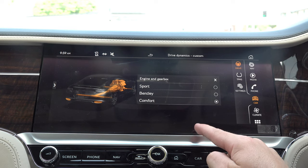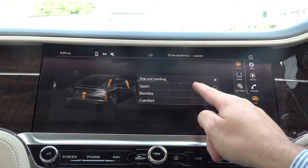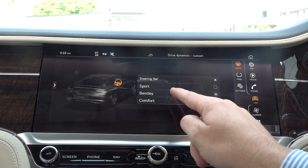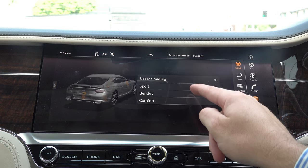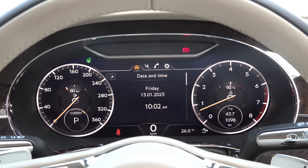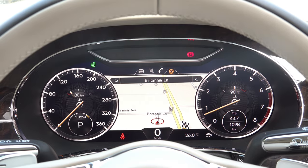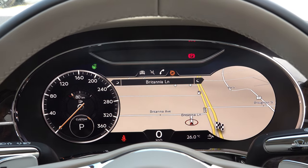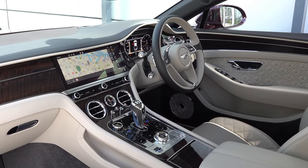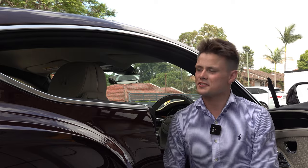For driving dynamics, there is a Sport button that opens up the exhaust, firms up the ride and sharpens the steering, while Comfort mode softens the suspension and steering. The instrument cluster is a digital display very similar to Audi's Virtual Cockpit, but I like how they've retained chrome surrounds so it still looks classical and elegant while remaining modern.